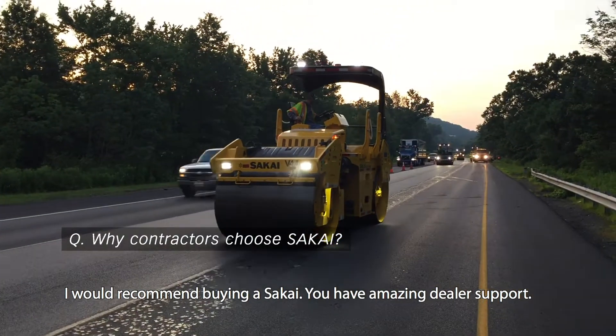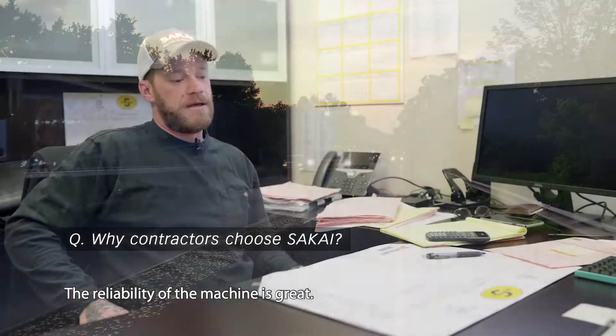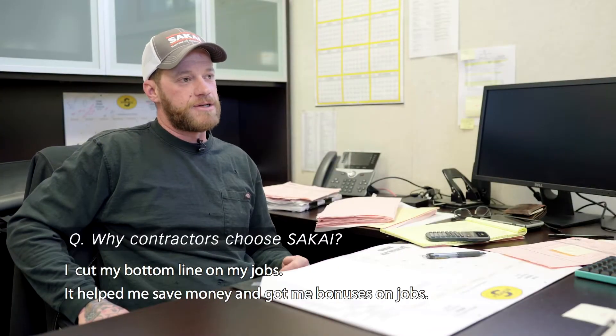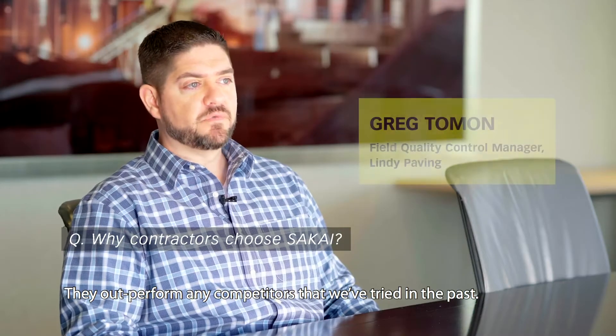I would recommend buying a Sakai. You have amazing dealer support, the reliability of the machine is great. It's cut my bottom line on my jobs, helped me save money, and got me bonuses on jobs. They outperform any competitors that we've tried in the past.